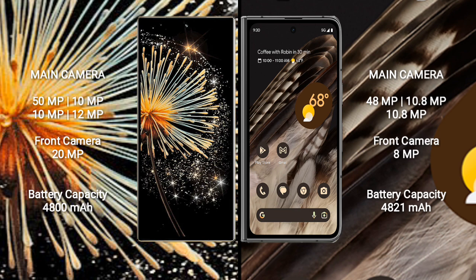Google Pixel Fold features a rear triple camera setup: 48MP main, 10.8MP, and 10.8MP lenses, along with an 8MP front camera.